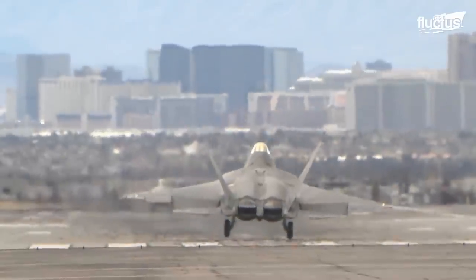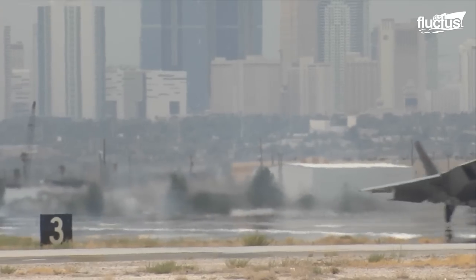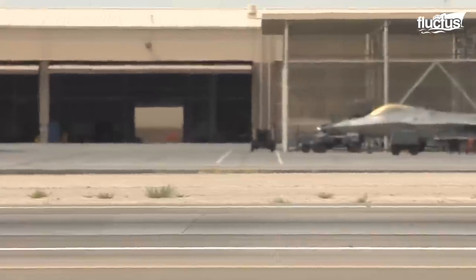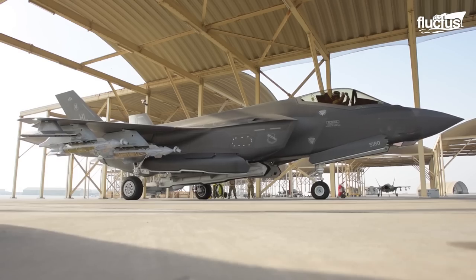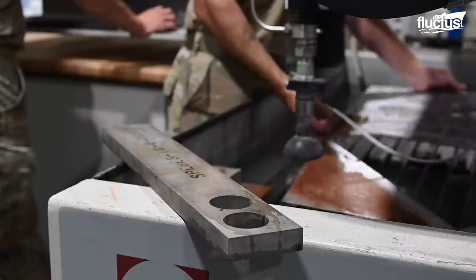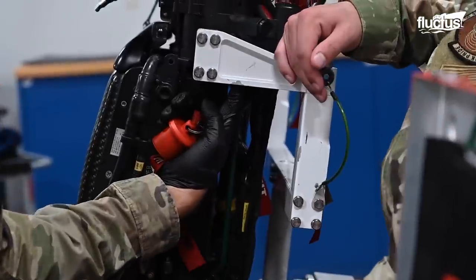After all, some military aircraft like the F-35 cost up to $36,000 per flight hour to operate and millions of dollars a year to maintain.